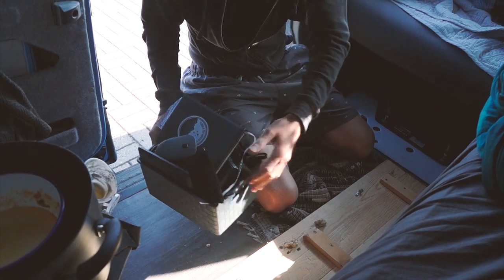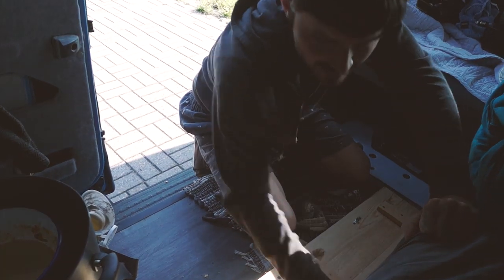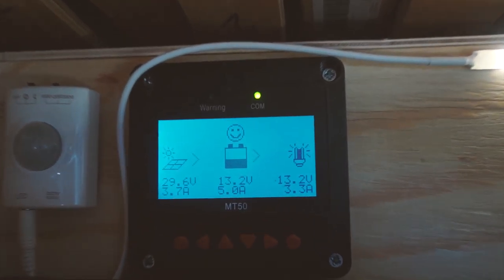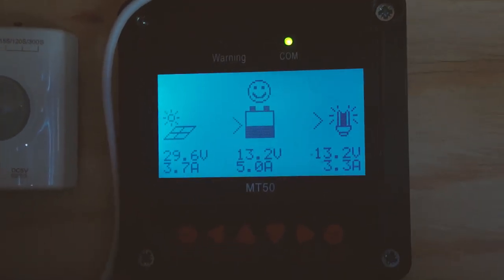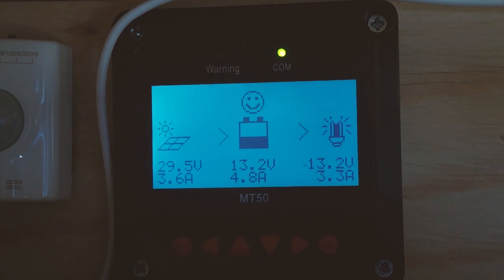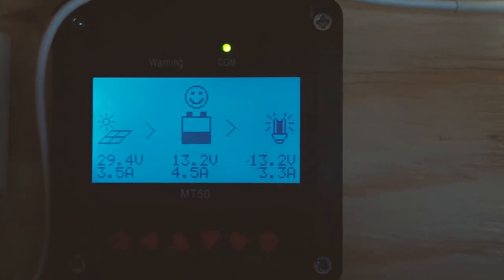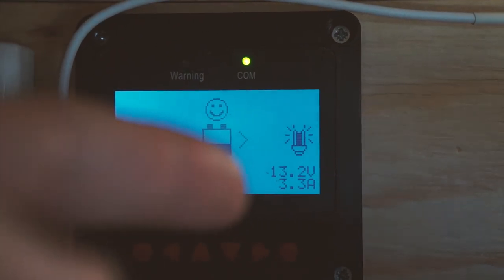Whilst I'm here, I also like to check the batteries in the morning to see where we're at. Here under the bed is our display unit for our batteries and as you can see they're doing quite well. It's still early so the sun isn't at full power. We've got almost 5 amps coming in but we are putting out 3 amps as we run the cool box — so not too bad.